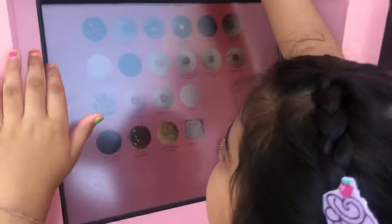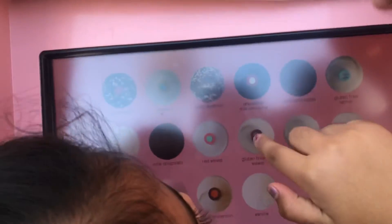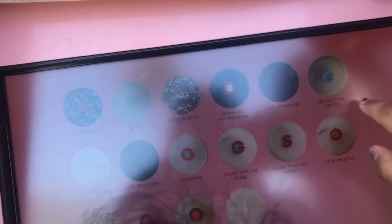These are the cupcake choices. The first is banana split. The second is banana black white, chocolate marshmallow, dark chocolate, gluten free lemon.